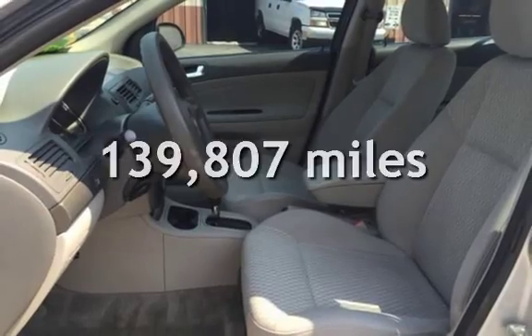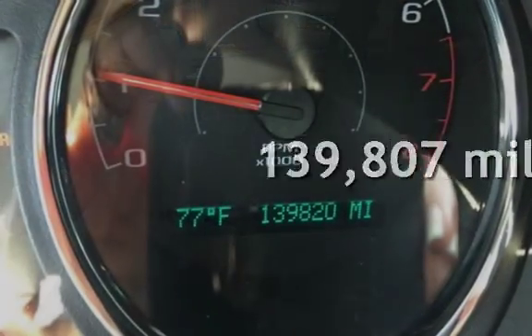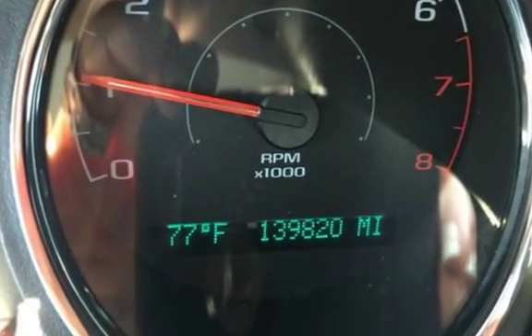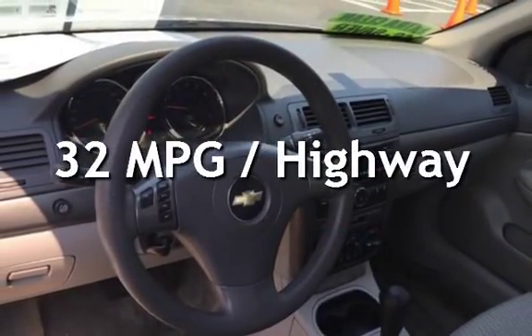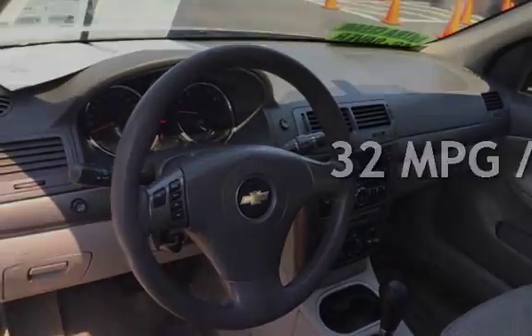This Chevrolet has less than 140,000 miles on the odometer. Estimated fuel economy for this vehicle is 24 miles per gallon in the city and 32 miles per gallon on the highway.